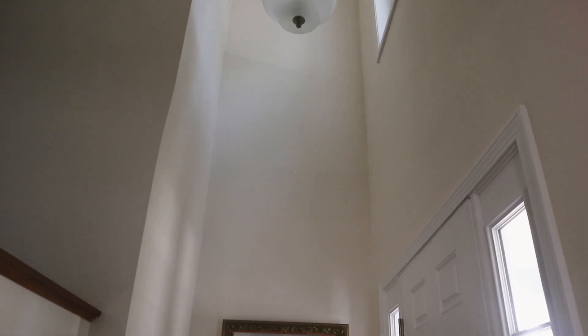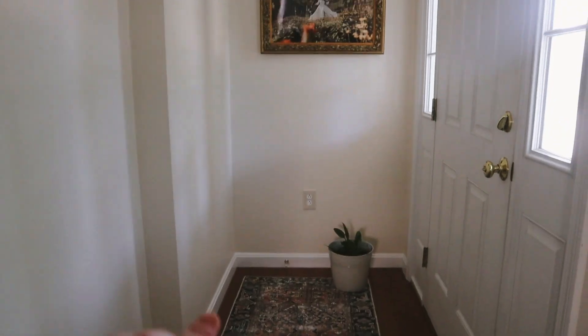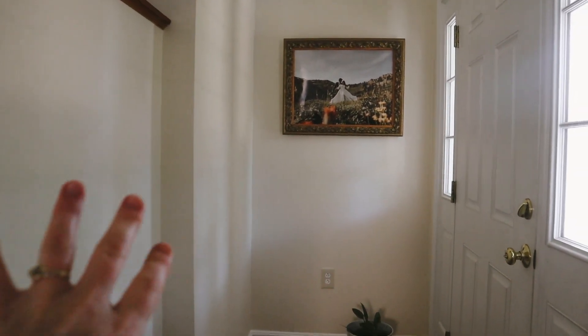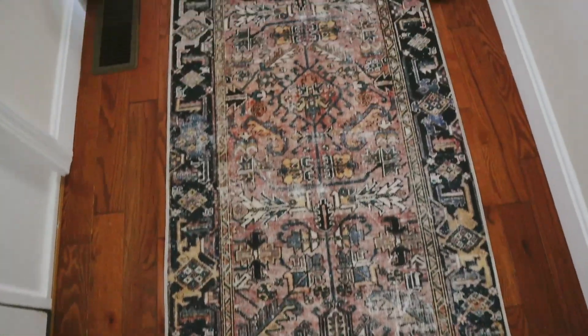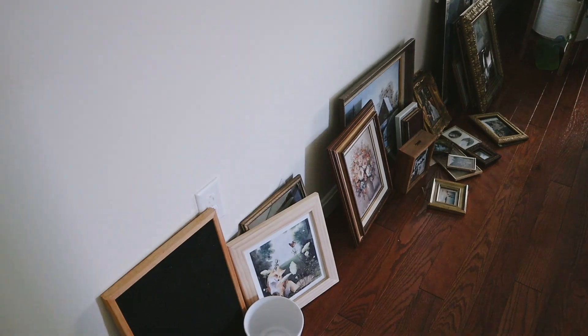Once you enter you come into this big foyer. Hopefully it's not too echoey. I want to put a table right here with a plant and some kind of light — either an art light or a lamp. We've got this cute runner from Amazon and our pile of pictures that still need homes.